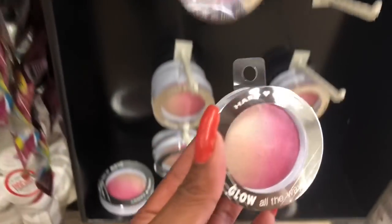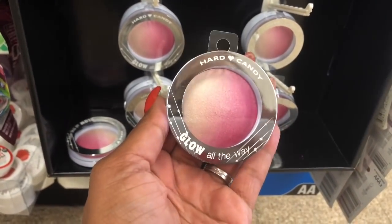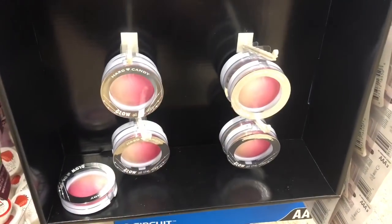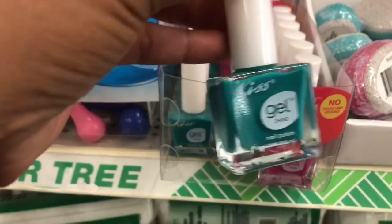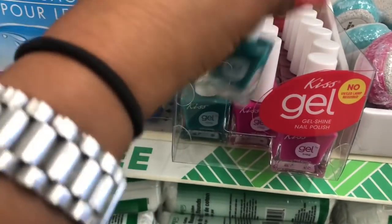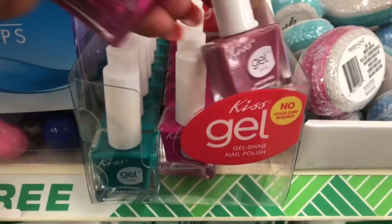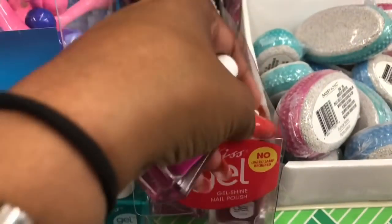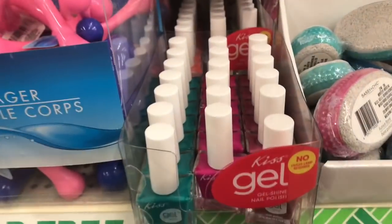This is actually really pretty — it's by Hard Candy, it's in the 993 ombre, the Sun Blurs glow. I might pick up a couple more for beauty baskets or gift ideas. I'm also spotting gel nail polishes — super pretty. I'm loving this pink, and this soft peachy color. They also have white which I love for the French tip, so I'll definitely pick that one up.